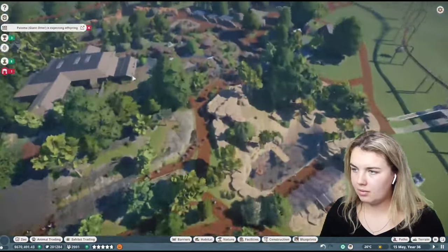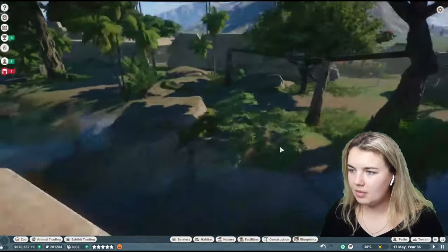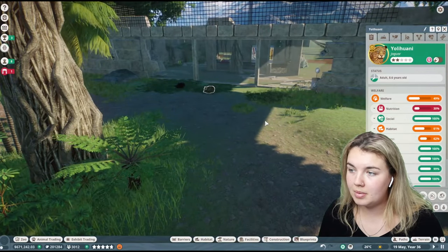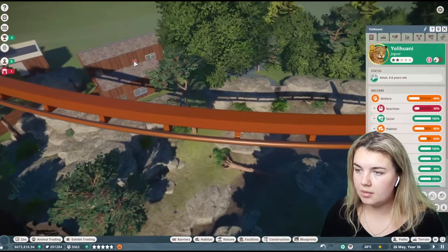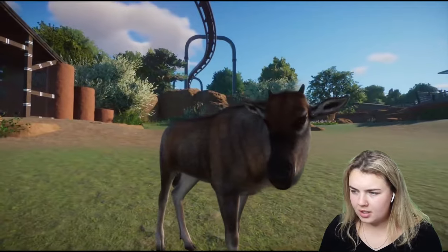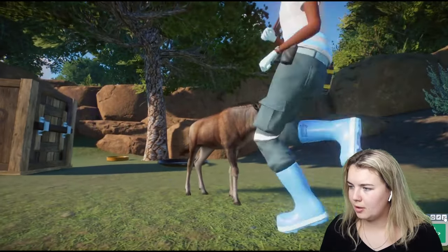Giant otter is expecting offspring. Just look at the colors — it's so much nicer when it's not raining. Where is my jaguar? Not expecting offspring, but I imagine they will probably mate again soon. I reckon the blue roller habitat should nearly be ready to go. I'm going to call the vet to that one because nobody has come in and her dead body is just laying on the ground. Stop it — they are so freaking cute. I forgot how adorable the little babies were.